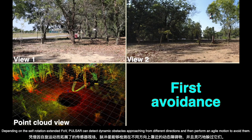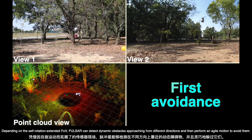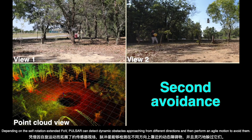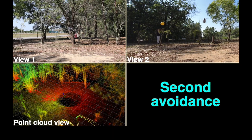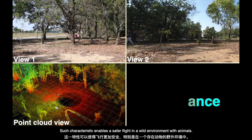Depending on the self-rotation extended FOV, Pulsar can detect dynamic obstacles approaching from different directions and then perform an agile motion to avoid them. Such a characteristic enables a safer flight in a wild environment with animals.